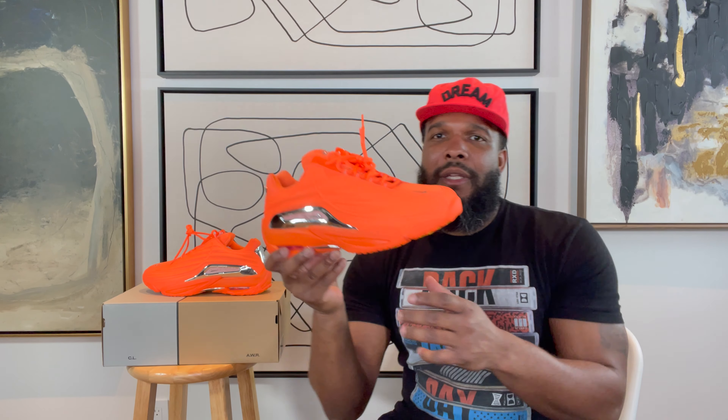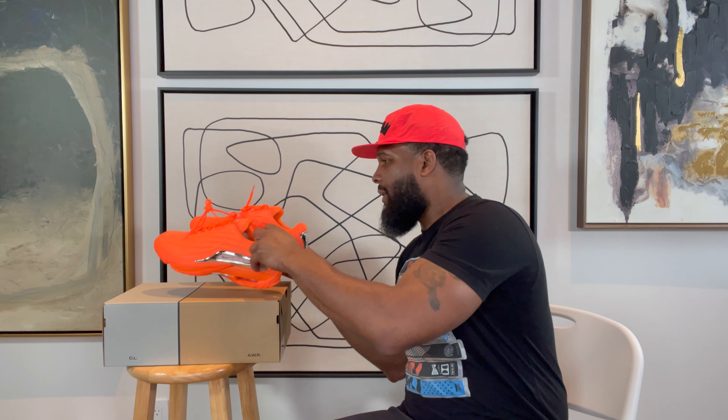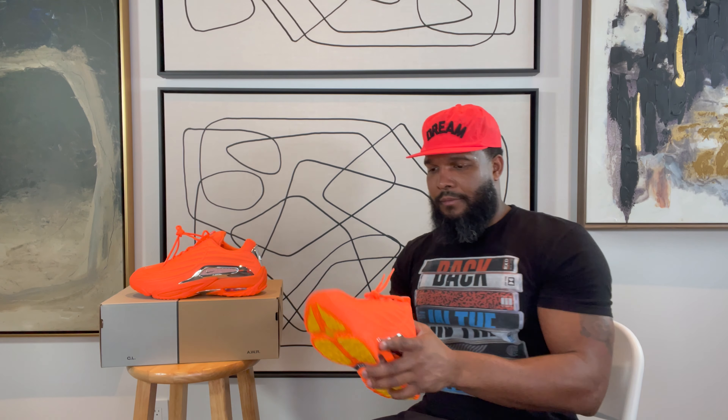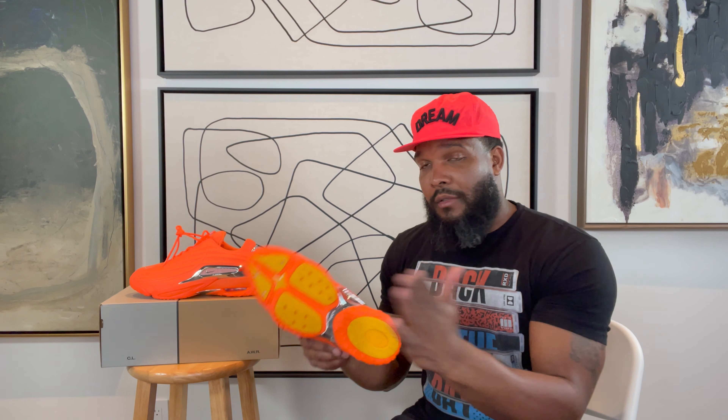This orange colorway puts me in the mindframe of them Yeezys that we didn't get — them orange boots. I can't even remember the number — was it the 1050 Yeezy boots or something like that? It was some boots that we wanted, super fresh, super clean. Let's put this on feet so I can let y'all know how they feel — because these are some stompers, man.